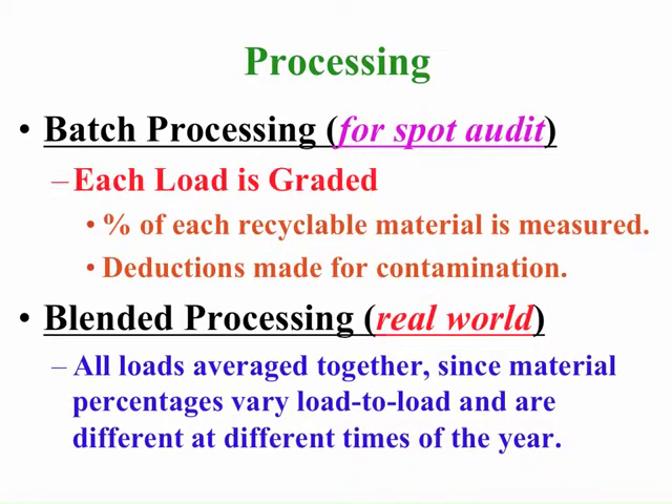If you want to determine the makeup of the material in a load of recyclable materials delivered to a processing facility, you would put that load off to the side and then take out and measure each recyclable material in the load, including non-recyclable material. From there you could determine the value of that entire load based on the contribution of each material. That would be considered a spot audit.